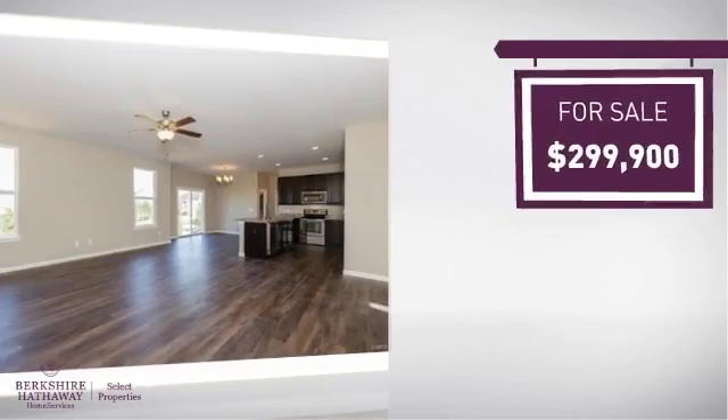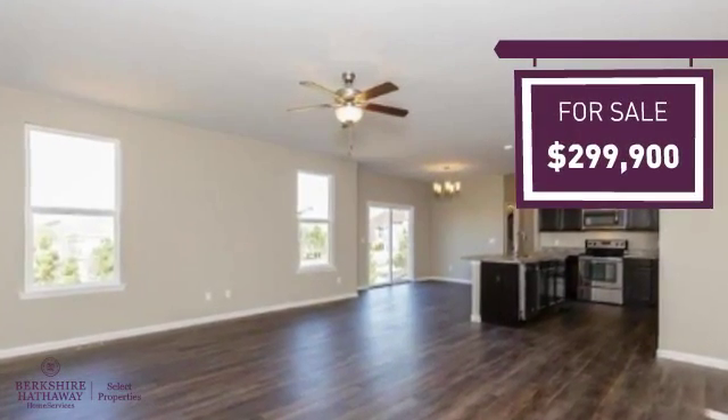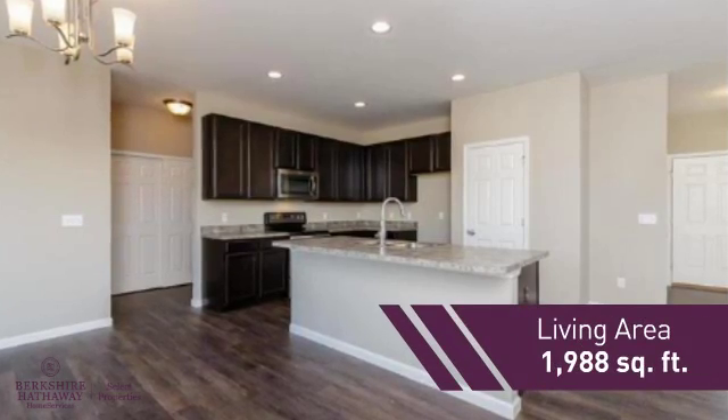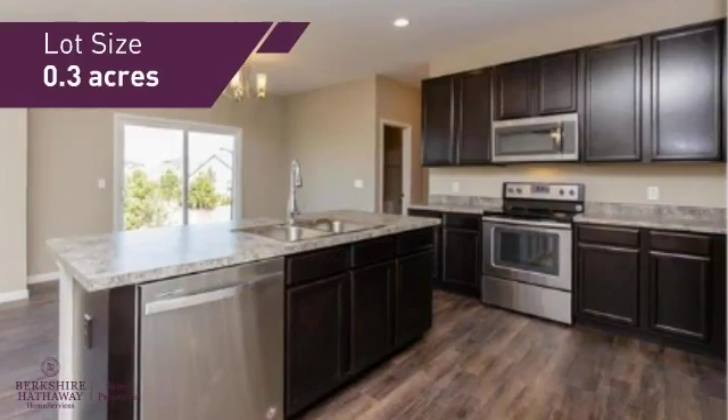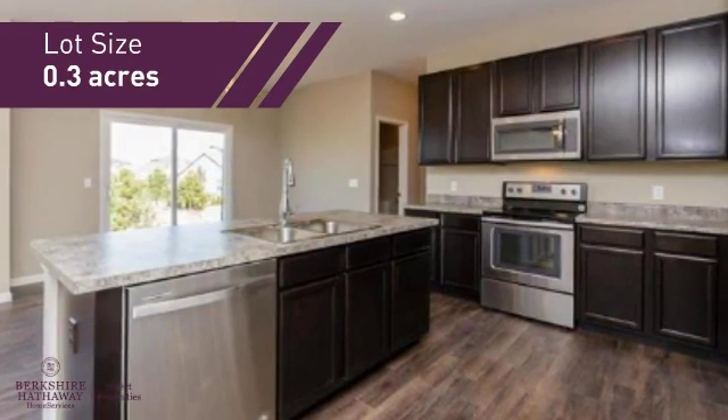Currently listed at just under $300,000, it offers an excellent value for the area. Featuring over 1,900 square feet of space, this home gives you a spacious layout to play host or kick back and relax after a long day.